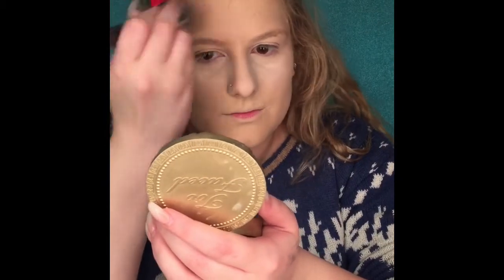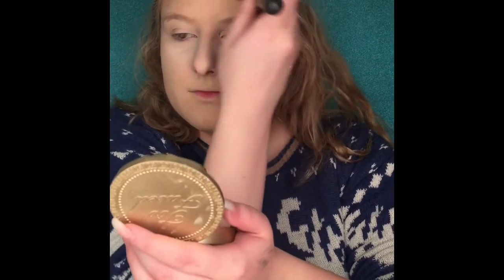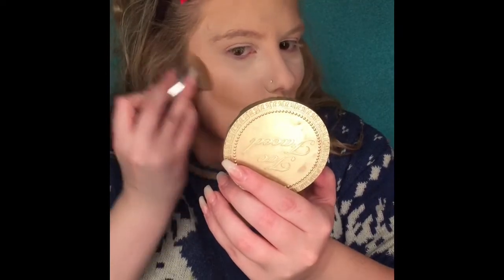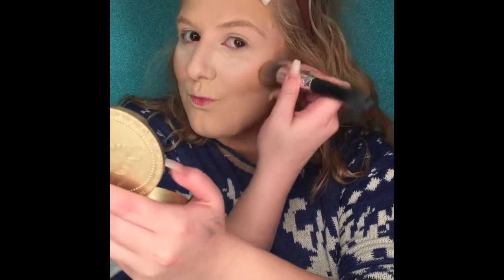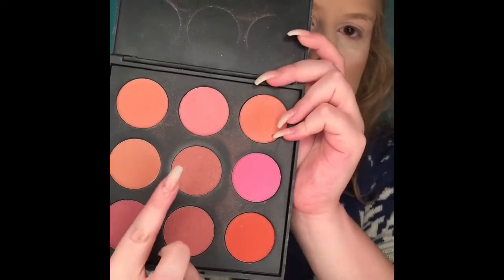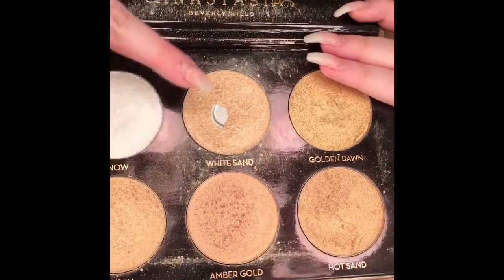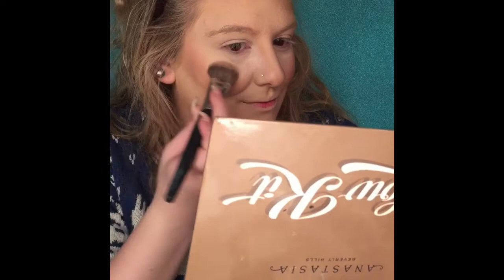Here I'm using the Too Faced Milk Chocolate Soleil bronzer, just putting it on my temples, forehead, and cheeks — gotta highlight those cheekbones, gotta contour. And now I'm going in with my Morphe blush palette and brushing that all over.